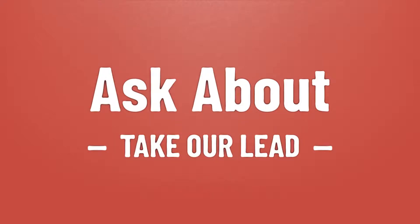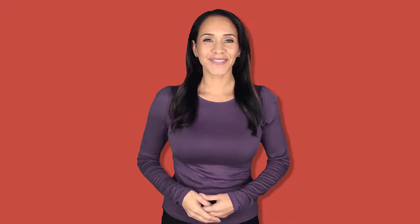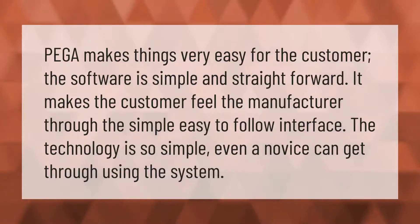Take our lead, let's help you make your mark — our goal is your satisfaction. PEGA makes things very easy for the customer; the software is simple and straightforward, making the customer feel comfortable. Through its simple, easy-to-follow interface, the technology is so simple that even a novice can navigate the system.